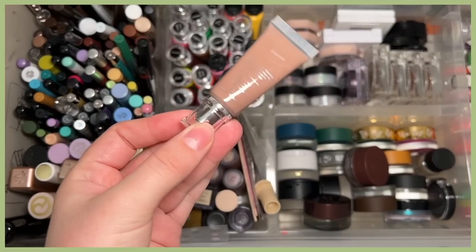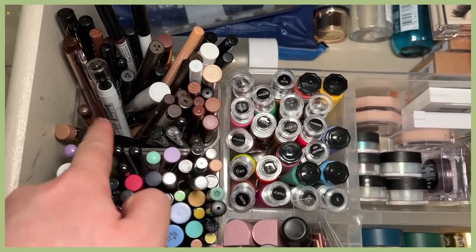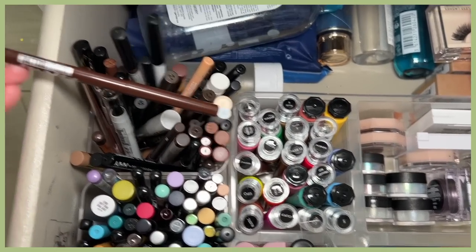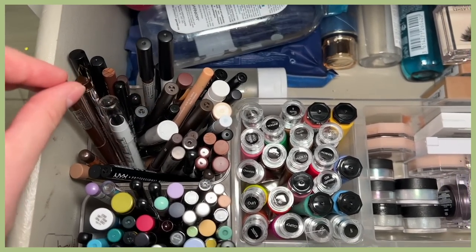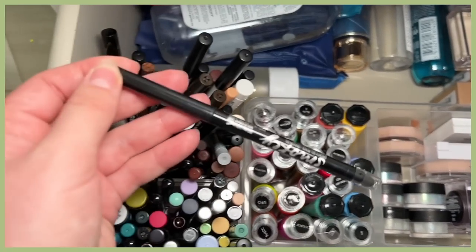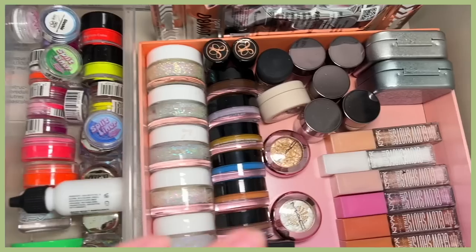I have an eye look in mind, so I'm grabbing products for that. I'm going to need my Danessa Myricks Exposed Color Fix. Now I'm trying to find an eyeliner I can smudge — I want a black one. There it is: Maybelline Tattoo Studio Smoky Eyeliner in black.